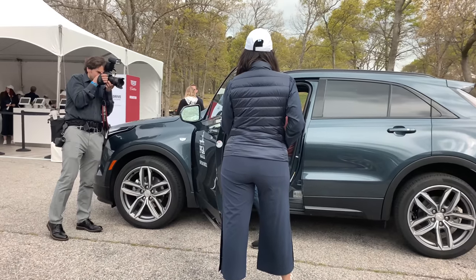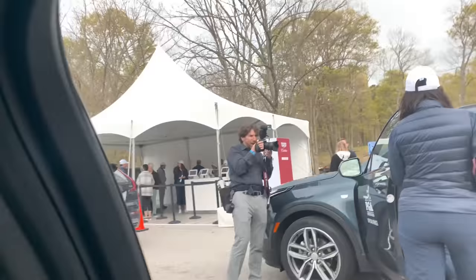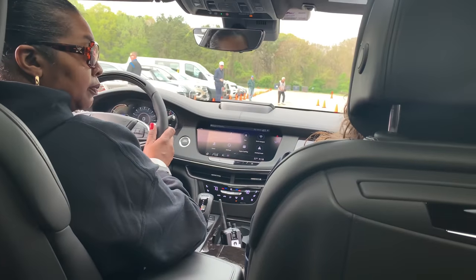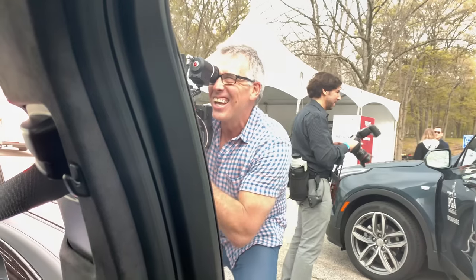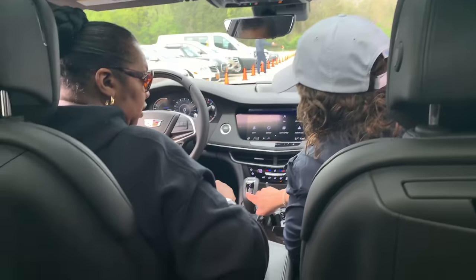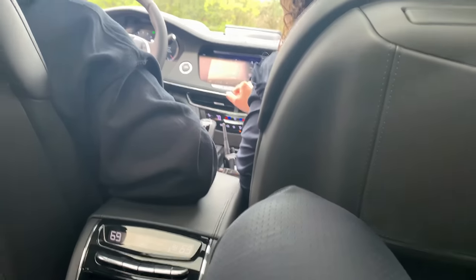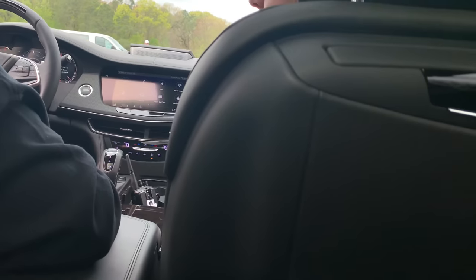So this right here is an electronic shifter. You're going to push this button right here and then toggle it back. This is basically — I have an XT5 — so it's basically the same. It's just a little different than the old one; before you had to reverse and go over. They just designed it a little different, but it's basically the same.